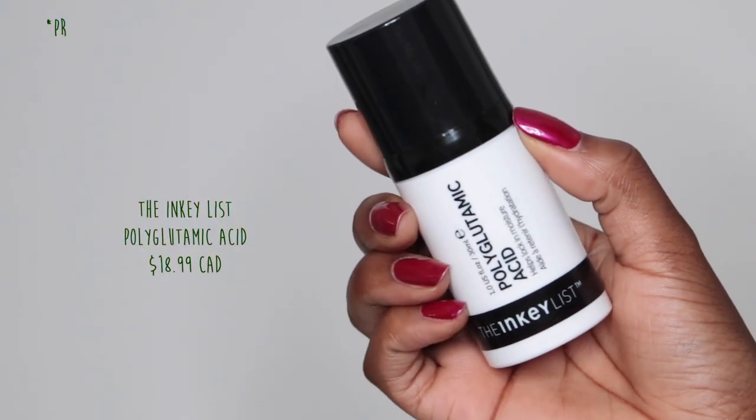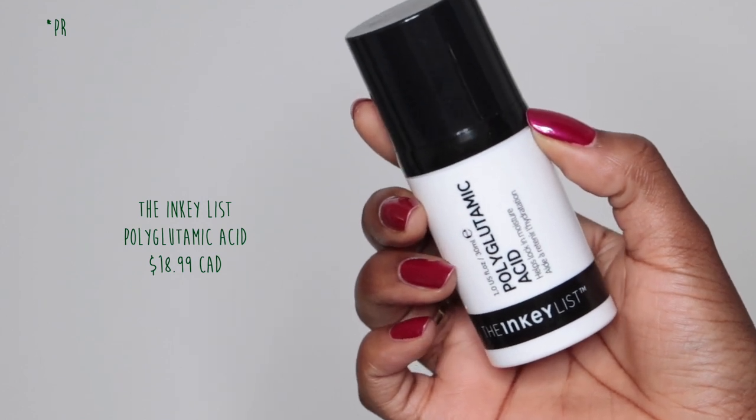The last serum-type product I have for you guys is the Inkey List Polyglutamic Acid serum. This serum helps to actually lock moisture into the skin — you'd put this before your moisturizer, not after. It helps to lock in hydration and create a barrier on your skin. It's really cool to use — it makes your skin kind of feel blurred in a way. I love using this on its own on no-makeup days. But in the case of using retinol, it really just helps to lock in that moisture and create that barrier between your skin and the drying effects retinol can have. And especially if I've had peeling, this is great to use as well.